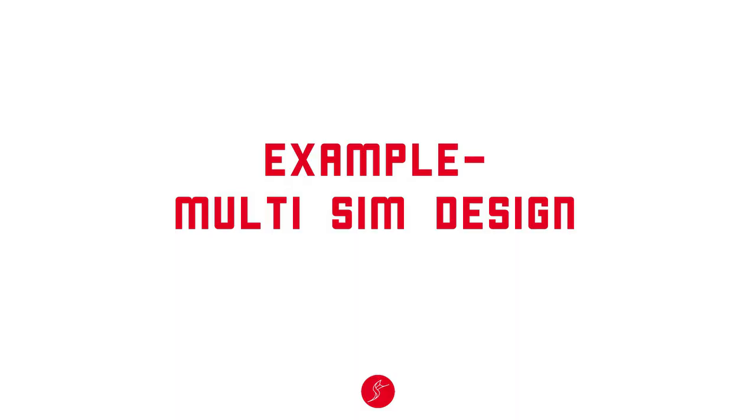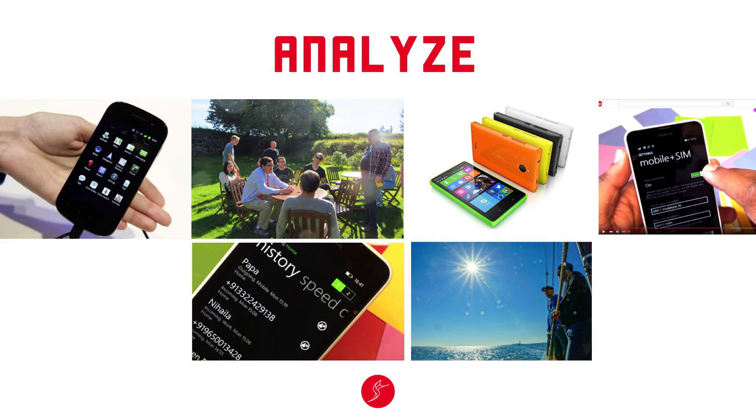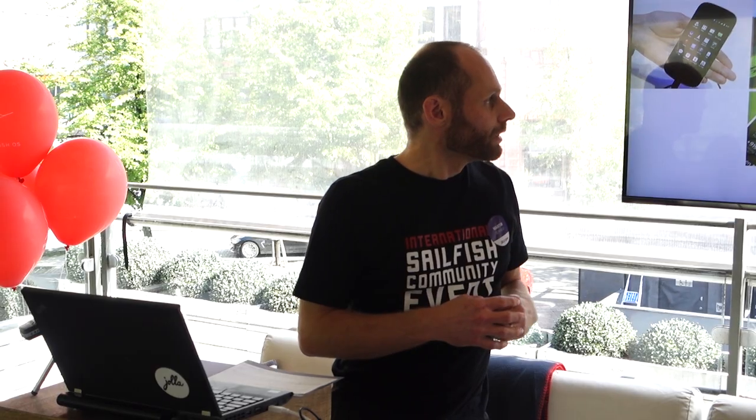To make this more concrete, let's walk through one feature — multi-SIM design. Right from the beginning we named this case 'multi-SIM', not just 'dual-SIM', so as not to be fixed to two SIM cards only, making the design and implementation more flexible from the start.